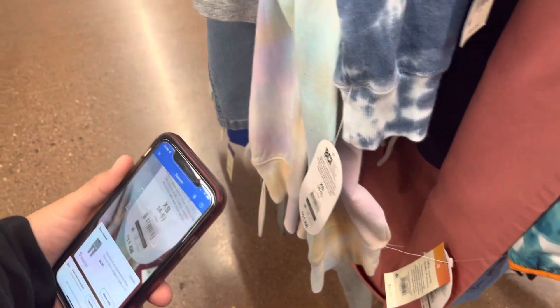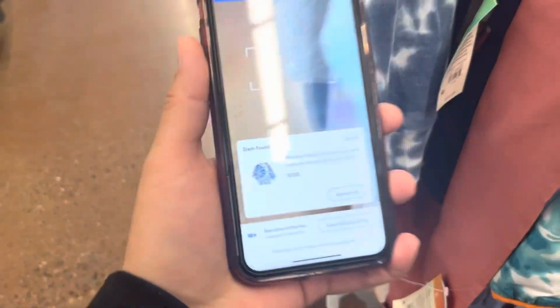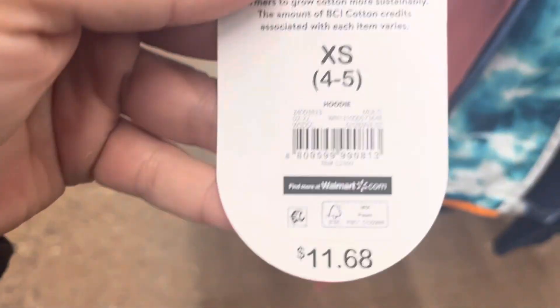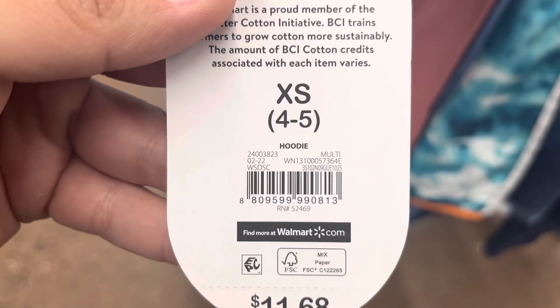And I'm still going to scan around, maybe I find more stuff. Let me scan these — that's also one dollar for this. Let me give you guys a barcode for the polo sweater.